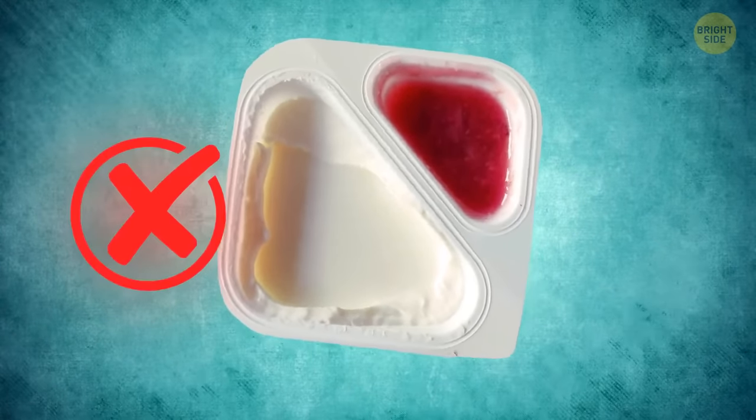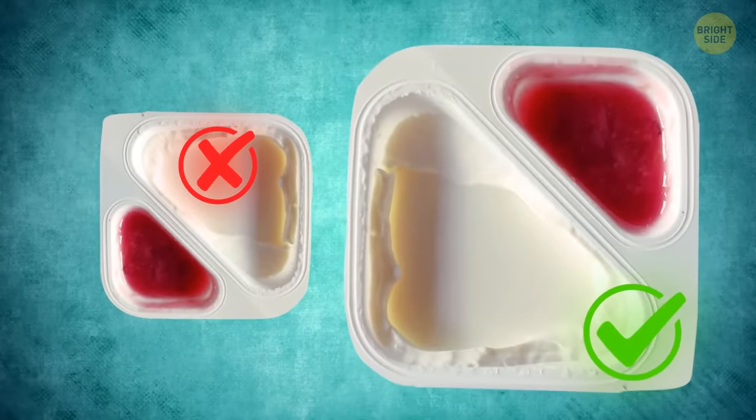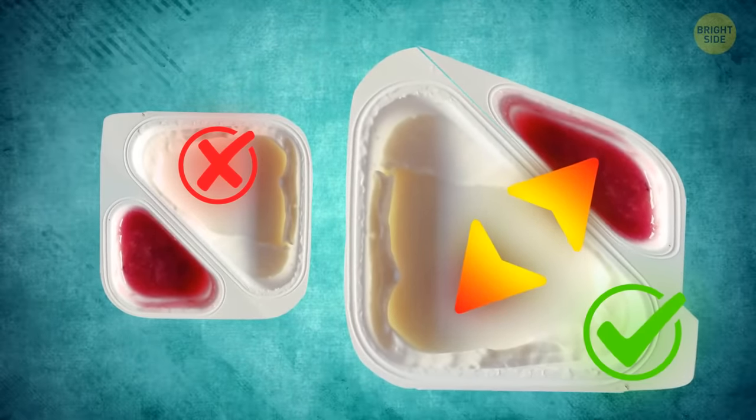You don't need to scoop the jam out of a double yogurt container. This plastic is quite flexible, so just fold it in half and pour the jam directly into the yogurt section.